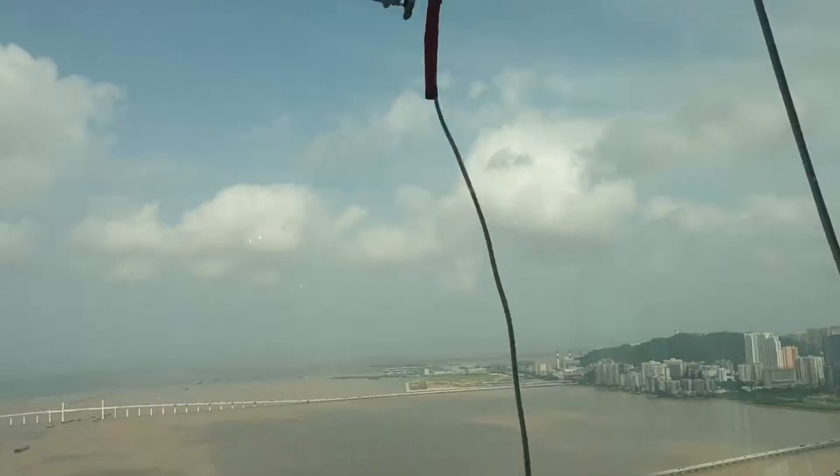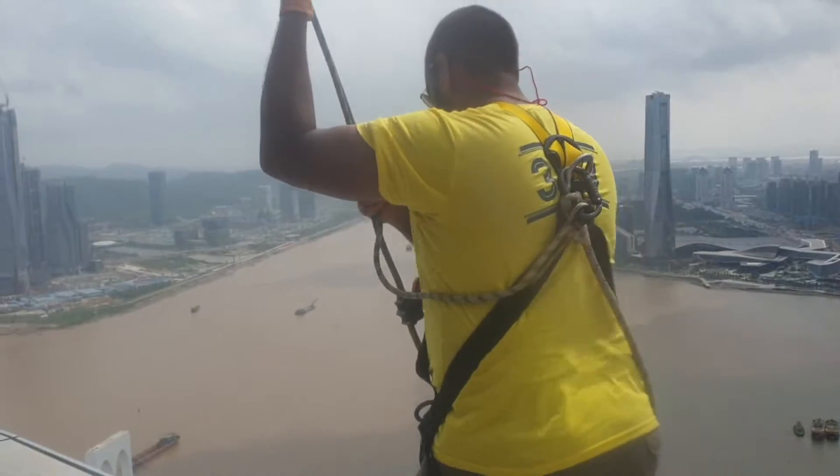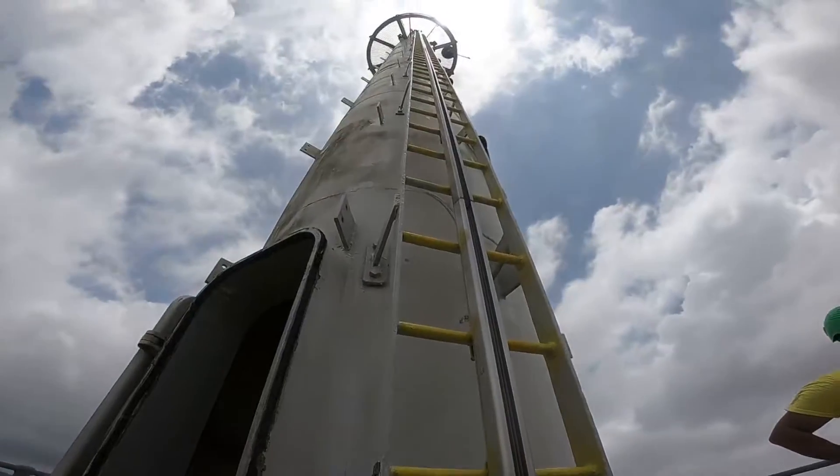There's lots of things you can do at the Macau Tower. You can go up and have food and enjoy the view. If you want something more extreme, you can do bungee jumping — which we're not doing. You can do a sky jump, which is a controlled descent, or the skywalk, which is walking on the outside of the tower. But we're actually doing something else — the highest urban climb in the world at 338 meters, also the highest point in Macau. We'll be climbing to the mast of the Macau Tower via outdoor ladders all the way to the top.